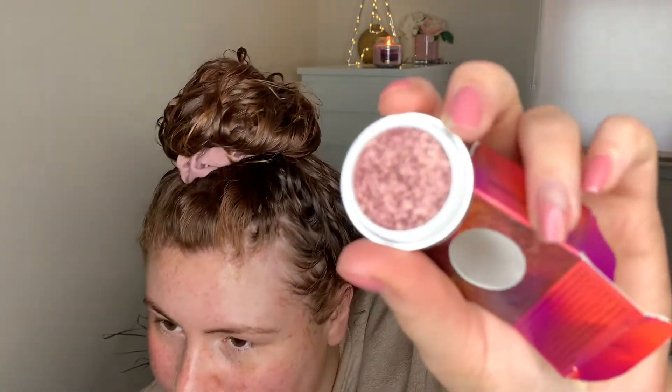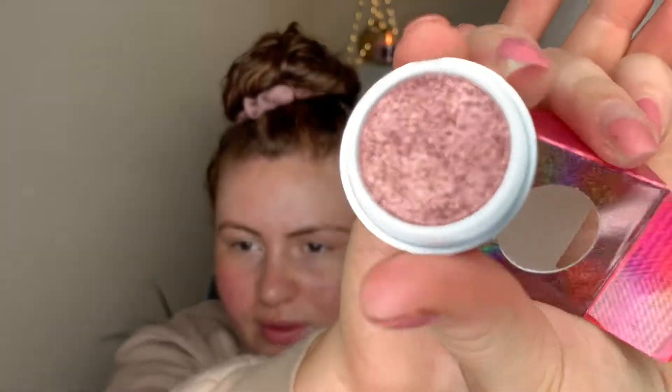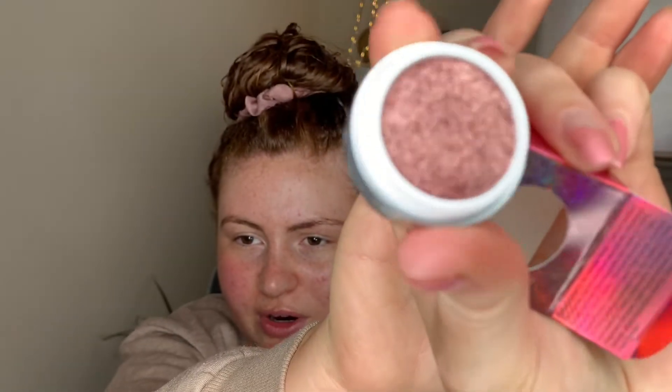I'm trying out this new pigment today. I don't even know where I got it from — I've had it for ages and never really opened it. Oh my god, can you see that? That's really pretty.